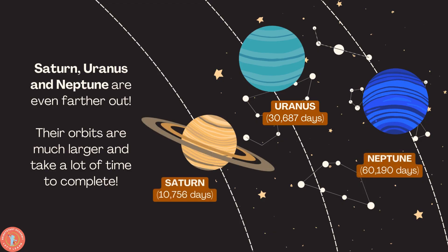Saturn, Uranus, and Neptune are even further out. Their orbits are much larger, and that means the years are gonna be longer to complete. Saturn has 10,756 days. Uranus has 30,687 days. And Neptune has 60,190 days.